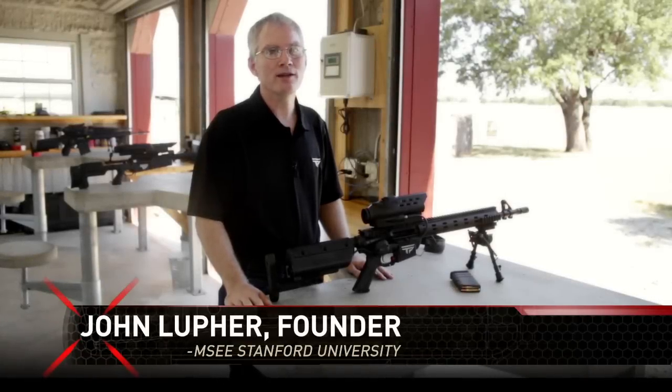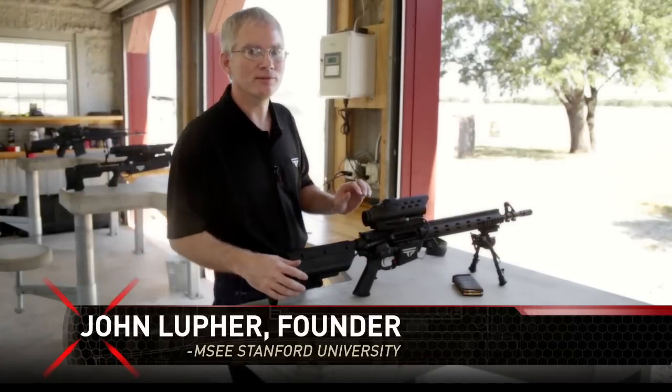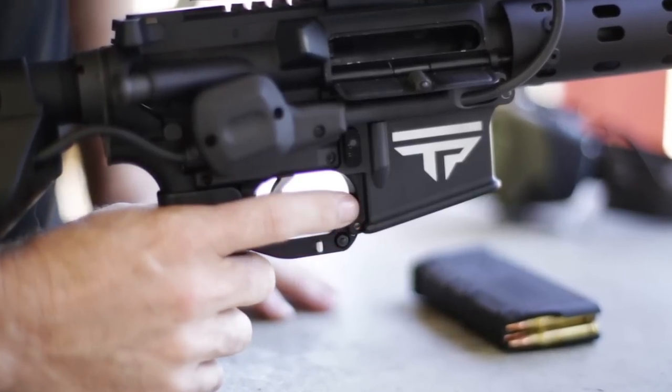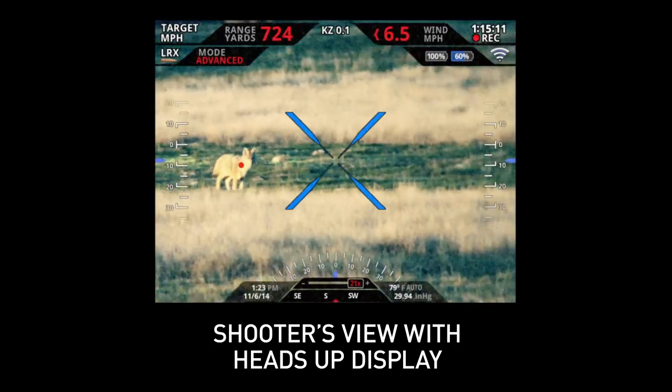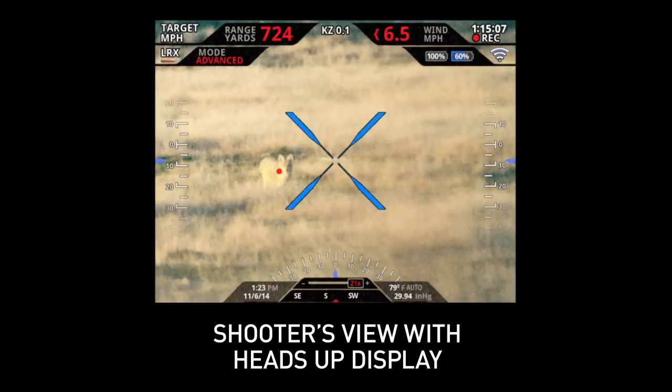Hey, I'm John Lufer, founder of TrackingPoint. Here's how your precision-guided firearm works. It's very simple. Once you tag your target, your precision-guided firearm tracks your intended target impact point, regardless of gun or target movement.